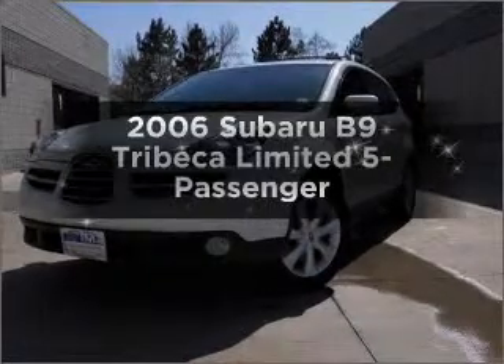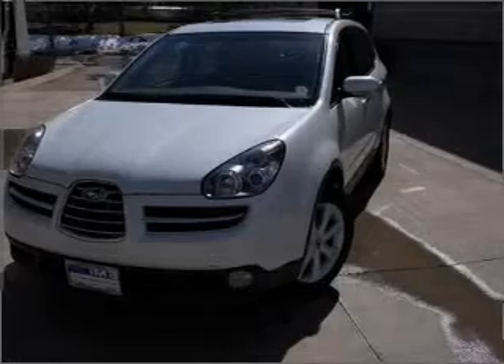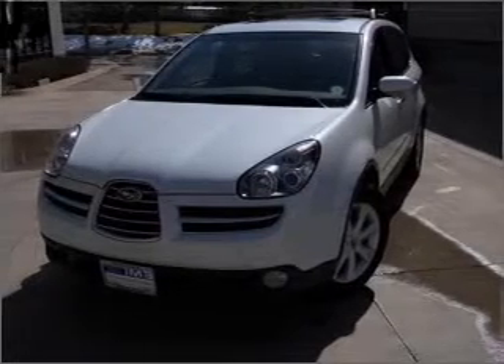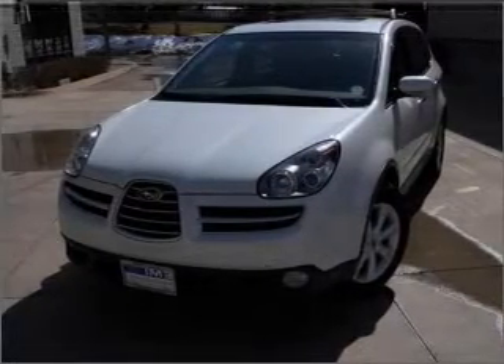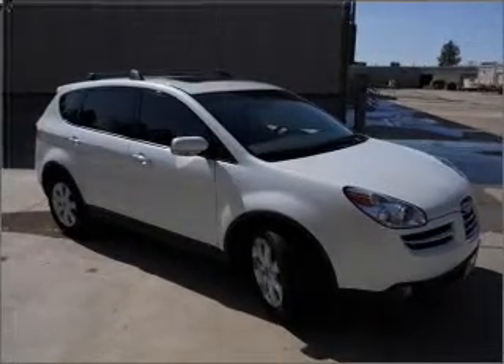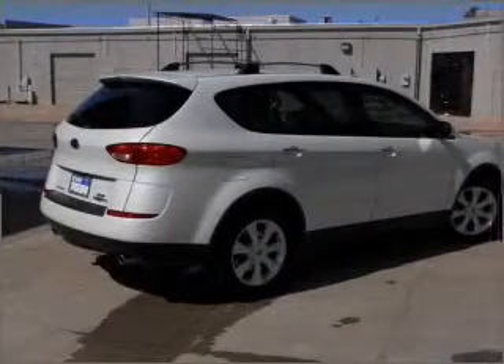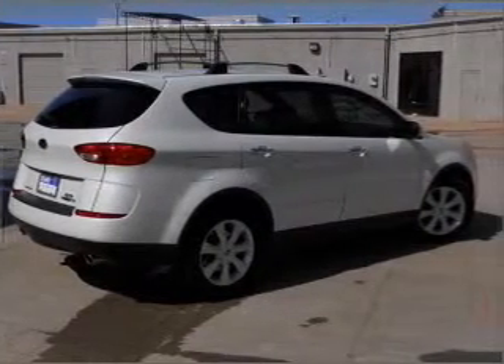Check out this 2006 Subaru B9 Tribeca. Find everything you want in a ride under one roof with this vehicle, featuring a solid six cylinder engine connected to a smooth shifting five speed automatic transmission. Find your way easily with the included navigation system. Premium wheels lend a distinctive appearance.